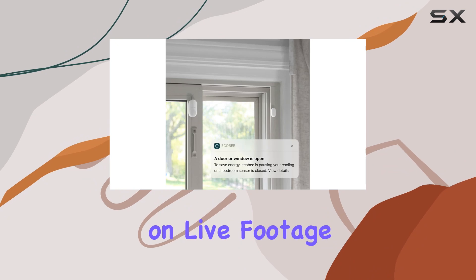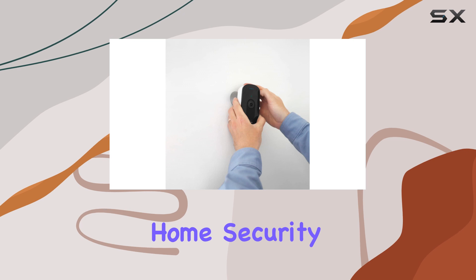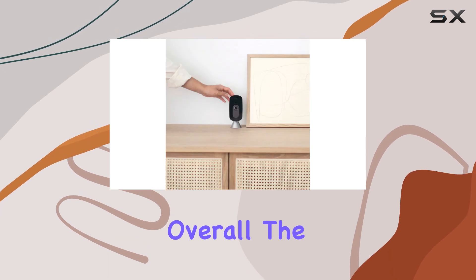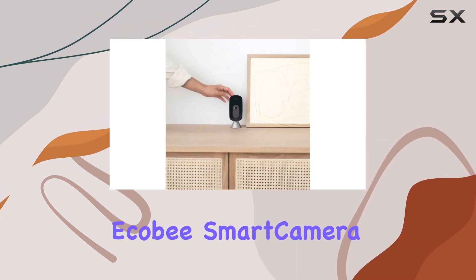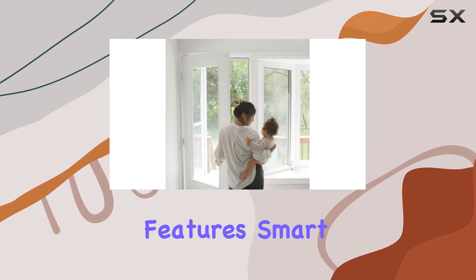Whether you're checking in on live footage or reviewing alerts, the app provides a user-friendly interface to manage your home security effortlessly. Overall, the Ecobee Smart Camera Smart Security Bundle offers a robust blend of security features and smart automation.